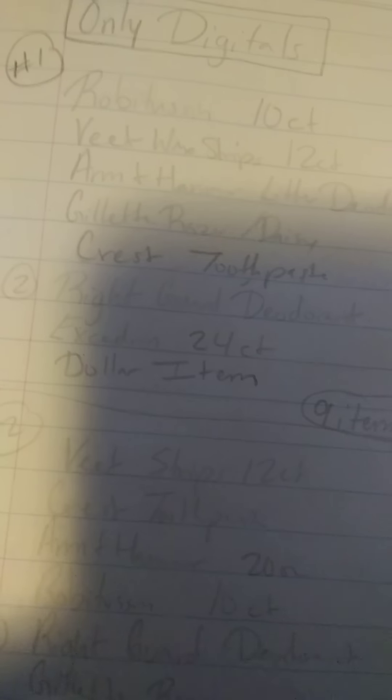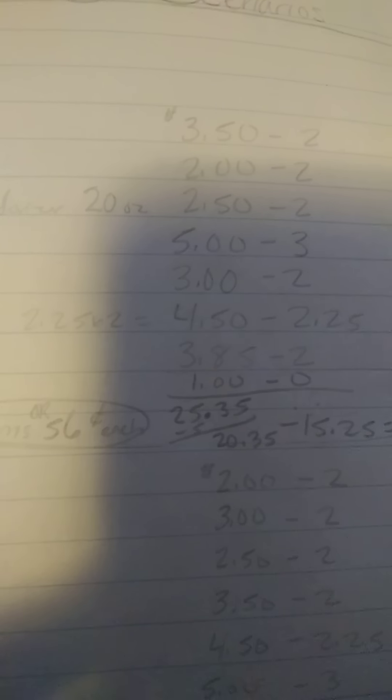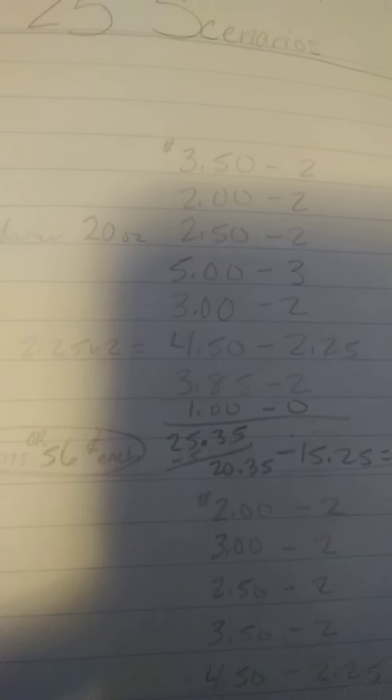Lastly, you want to get a $1.00 item, which you can find in the dollar section or different areas of the store, whether it's in the food section or other areas. You just want to get a $1.00 item so you can have just enough to reach the $25.00.